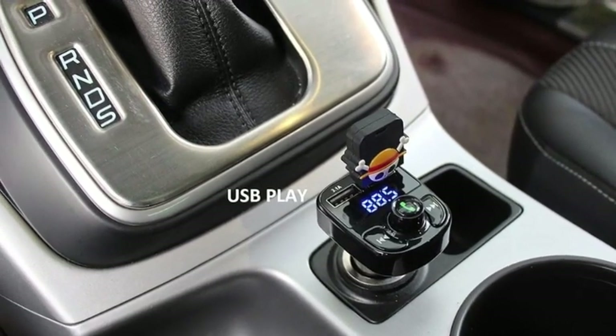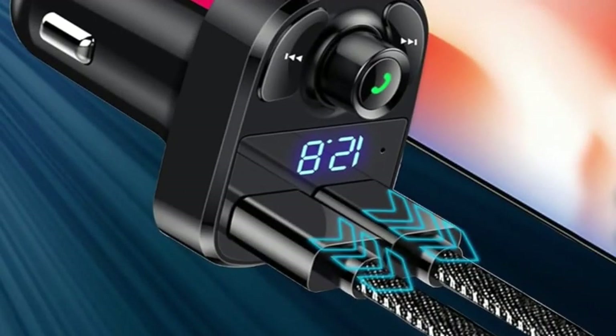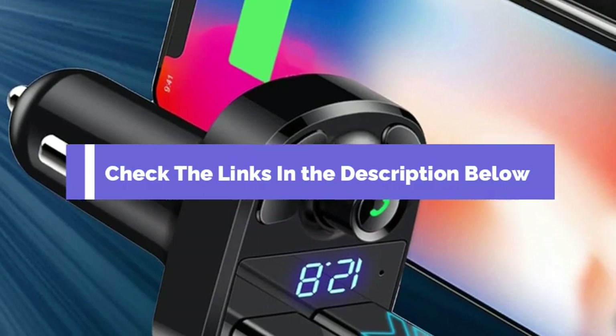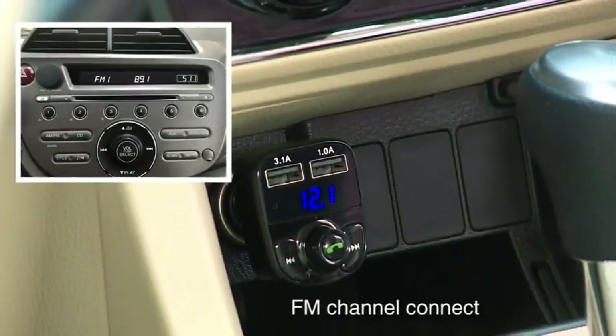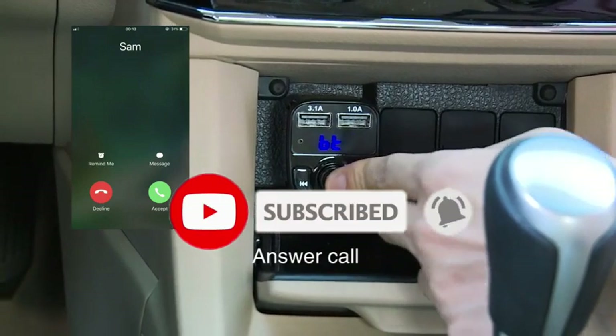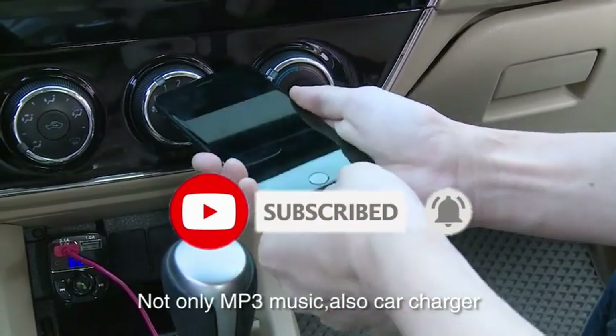There you have it, folks — our top 5 picks for the best FM transmitters in 2024. Be sure to check the links in the description below for the latest prices and availability. Say goodbye to boring radio stations and hello to your personalized playlist on the go. Drive safe and happy listening.